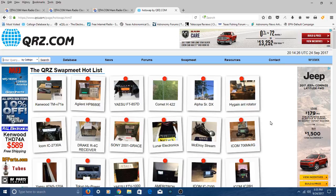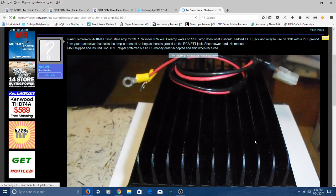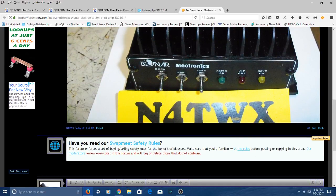Meanwhile, there's QRZ. When you post a picture of a product, you must also post your call sign in the picture, like this fellow did. That way, you can contact the seller — say, N4TWX — and verify they're actually selling it on QRZ and it's not a scam where someone intercepted their call sign. So they require you to post your call sign along with the equipment, so you can get directly in touch with the ham radio operator.